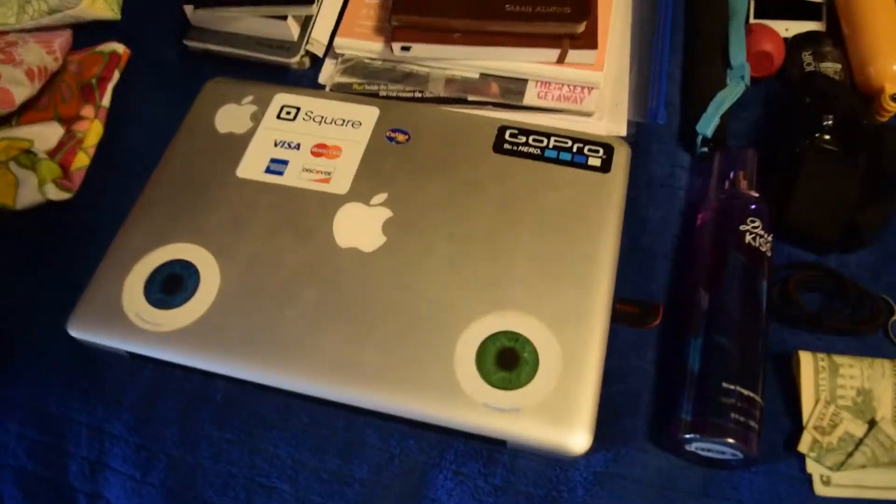Hi guys! Today I am showing you all the stuff inside my travel bag. This gives you a general idea of what I pack — sometimes I pack different stuff, but here you go.